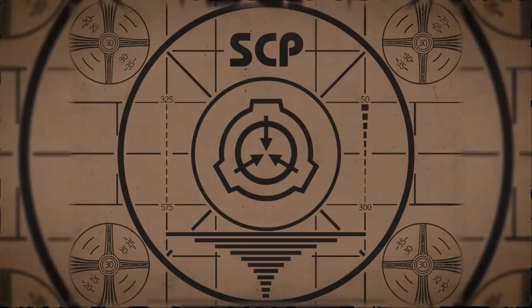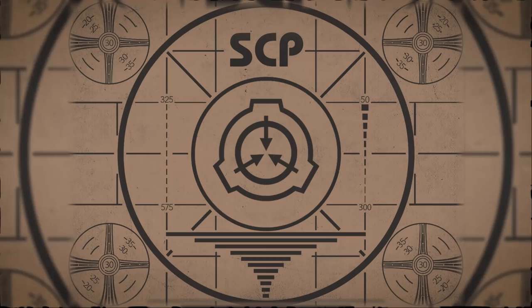Lesson complete. If you missed the previous orientation, go watch SCP-002, The Living Room, right now. Or, for the complete course, watch this playlist.